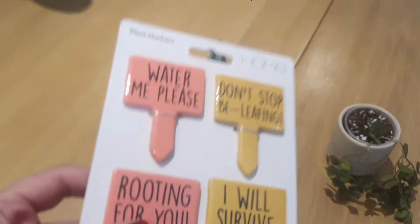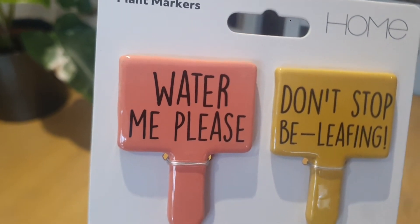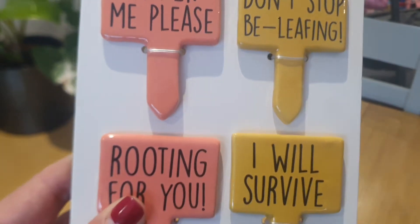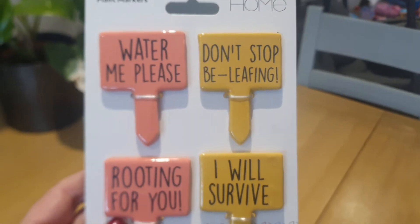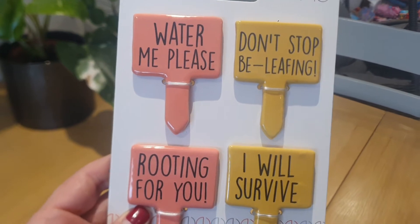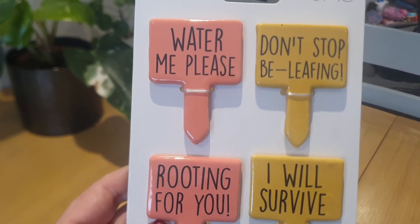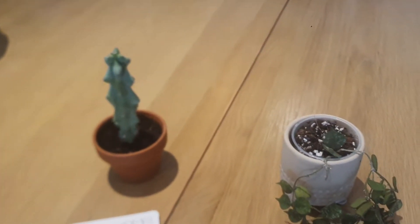This is my booby cactus — I finally have it. And look how adorable these plant markers are: 'Water me please,' 'Don't stop leafing,' 'I will survive,' and 'Rooting for you.' Look how beautiful they are. I bought them from Sainsbury and I just love them — I cannot wait to use them.